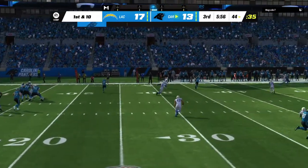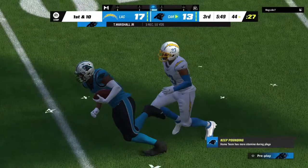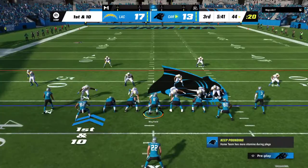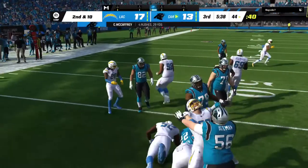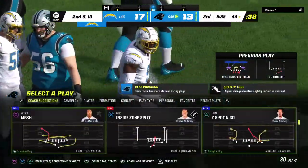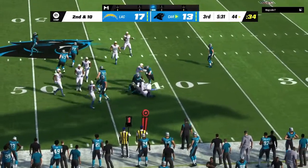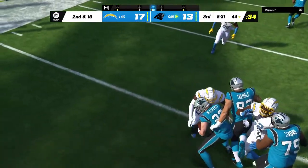As a quarterback, you always want to exploit gaps in the defense, and he finds one here. Crossing route, working from right to left across the field. Once you get defenders going in the wrong direction, it's awfully hard for them to pivot back, and you end up getting the first down. He can only get back to the line of scrimmage. Second and 10. Absolutely love the effort there — the ability to flow from his inside spot and stop that one at the line of scrimmage. Nice linebacker play.